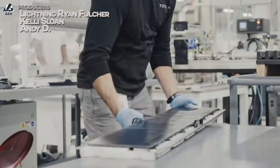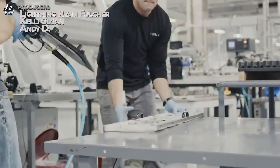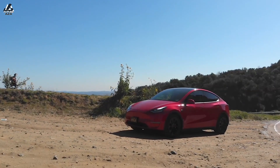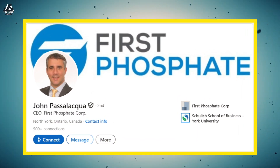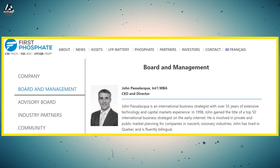LFP batteries are important for a bunch of reasons, but one of them is that you can make them, at least in theory, anywhere you can get the minerals. The elements needed to build one are available just about anywhere, some places easier than others. That's why we have brought back John from First Phosphate, CEO and one of the major investors in it — a guy who knows quite a few things about this topic. We're going to go even deeper today.